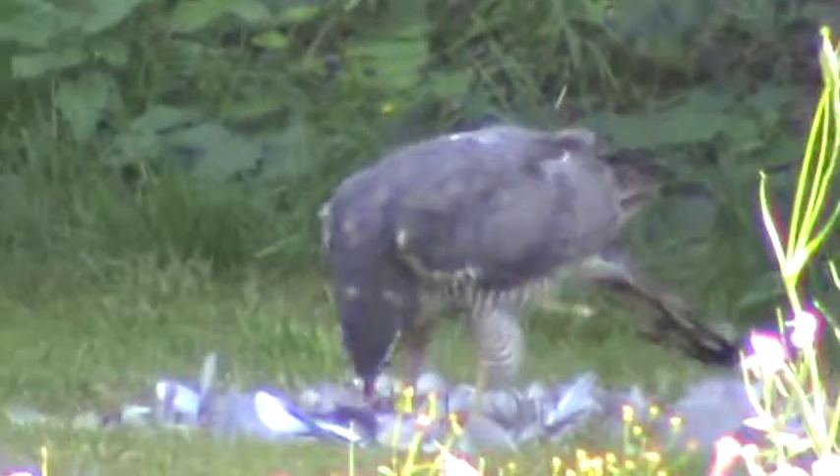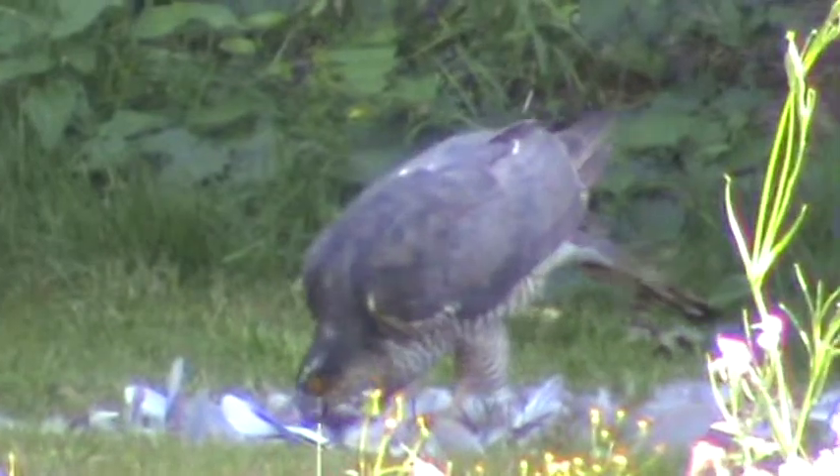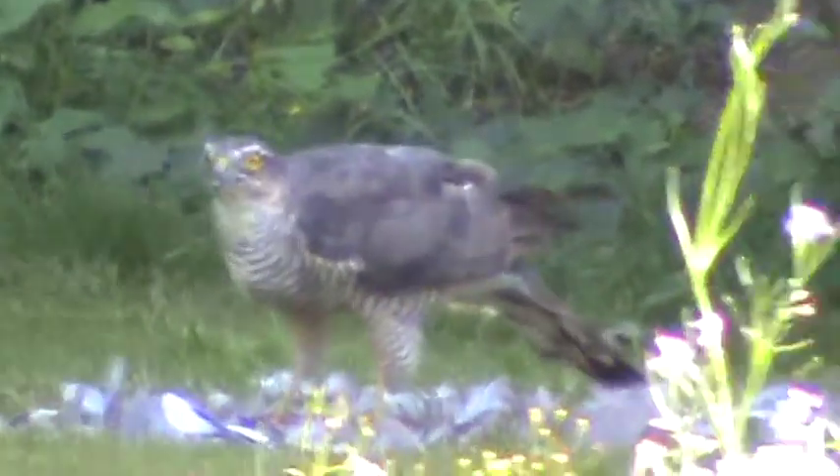The old kitchen came out and a new kitchen went in within just a week of the couple getting the keys, and it looks great. They're chuffed to bits with it. When we first...